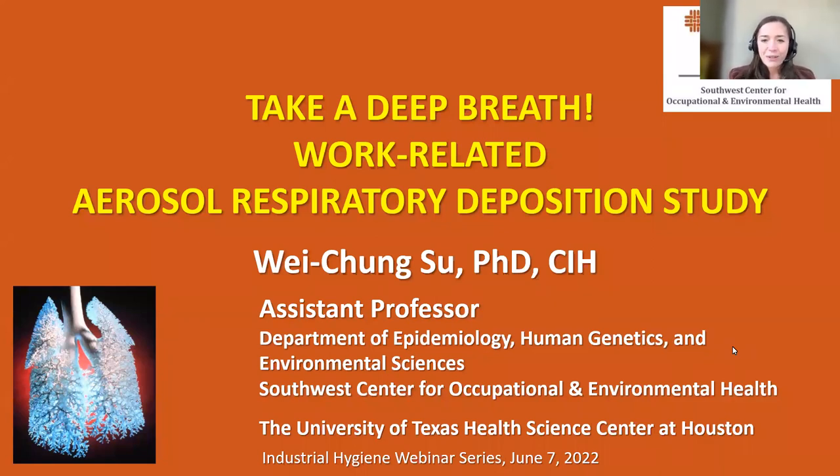It is my absolute pleasure to welcome our presenter for today. Dr. Weichung Su is an associate professor in the Environmental and Occupational Health Science program in the Department of Epidemiology, Human Genetics and Environmental Sciences at the University of Texas Health Science Center at Houston, known as UT Health. He's also a faculty member at the Southwest Center for Occupational and Environmental Health. Dr. Su teaches several industrial hygiene core courses, and his research focuses on aerosol respiratory deposition. He is a certified industrial hygienist and received his PhD from the University of Michigan, Ann Arbor.